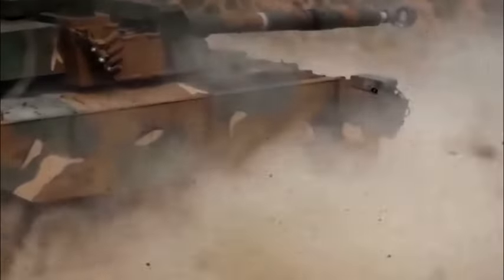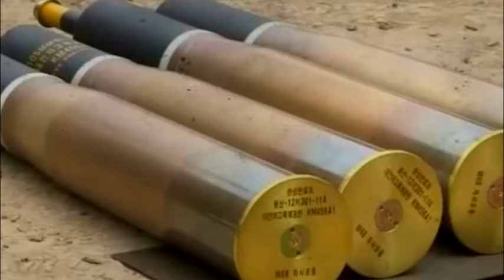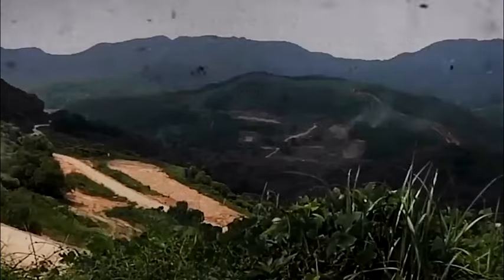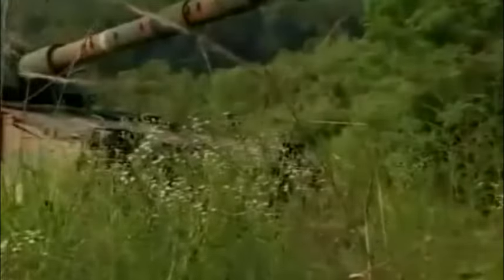One of the most recognizable vehicles in the Halo universe, the Scorpion Tank has been a key player in many of the most legendary clashes from the franchise. It is an invaluable asset to any UNSC army, being a strong and adaptable vehicle that can take on any adversary.